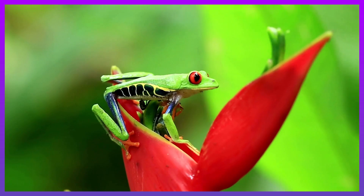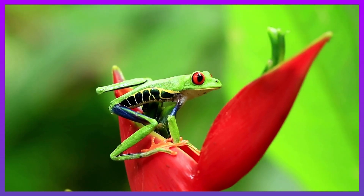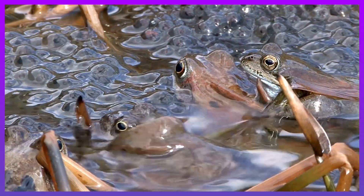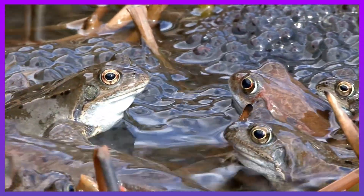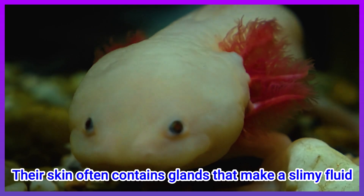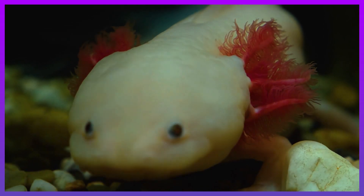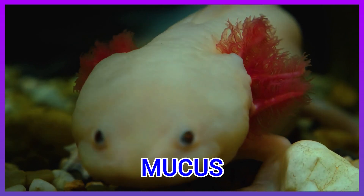Most amphibians have moist skin. Most of them die if their skin dries up. They need water or a moist environment to survive. Their skin often contains glands that make a slimy fluid called mucus. This mucus helps keep the skin from drying out.